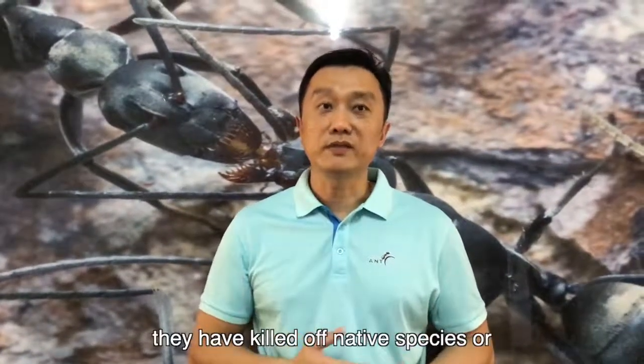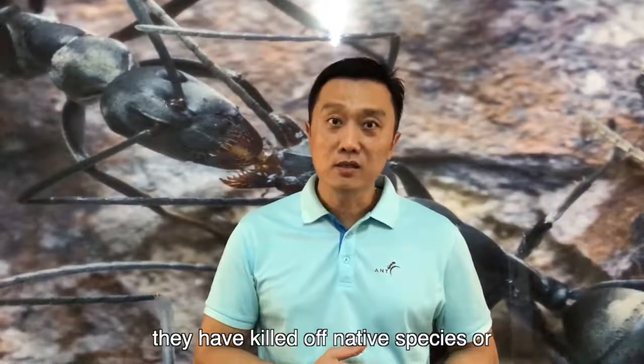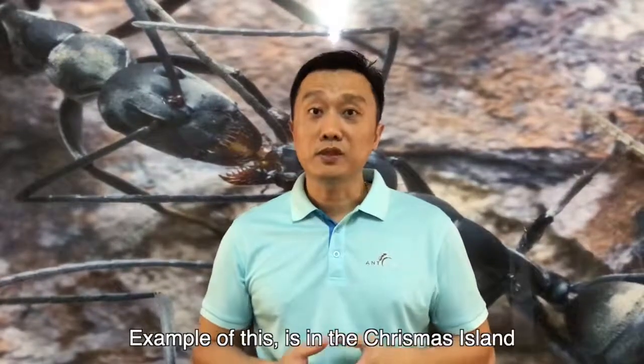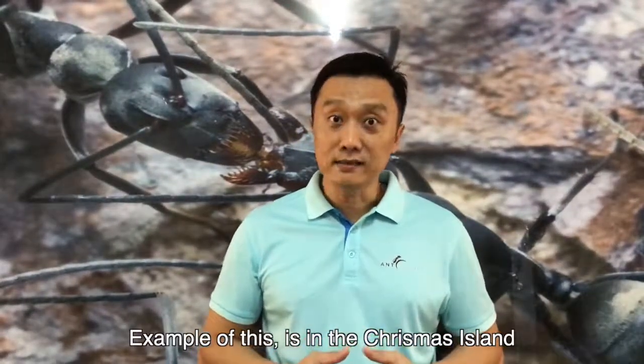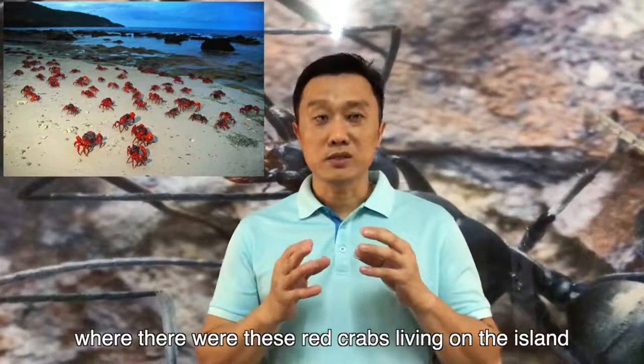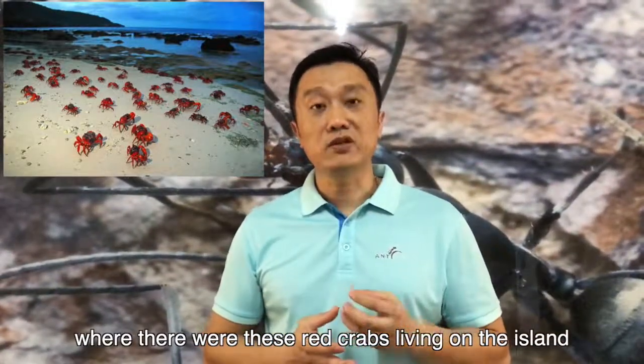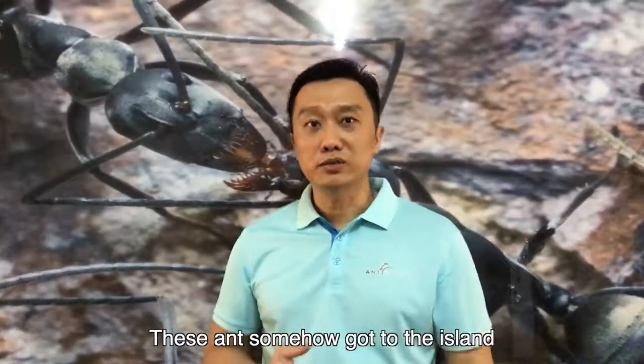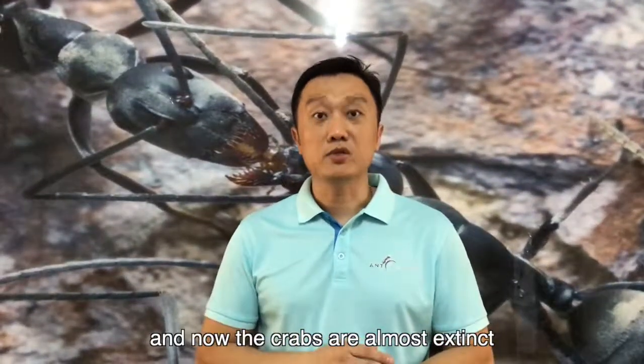Wherever they go, they have killed off native species or even threatened the species in that area. An example of this is on Christmas Island, where there were red crabs living on the island. This ant somehow got to the island, and now the crab is almost extinct.